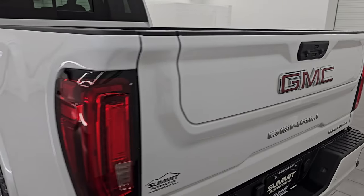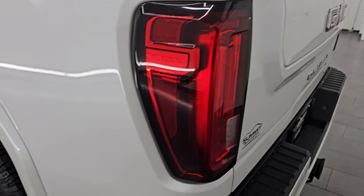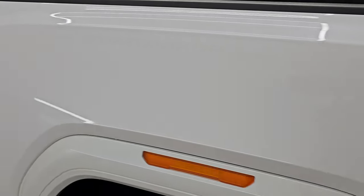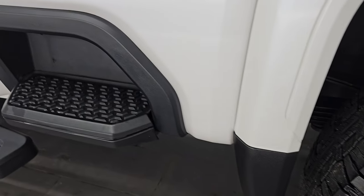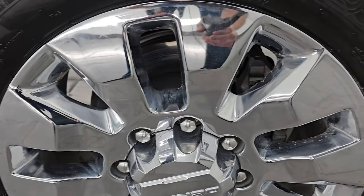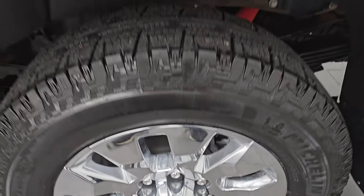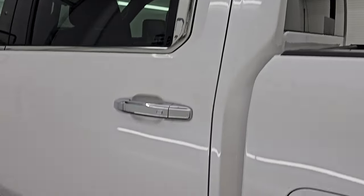As we go down the driver's side, just as clean as that passenger side. LED tail lamps as well. I didn't see any dents or dings on the box and that paint is just in fantastic condition. Back wheel is in excellent shape as well — no major scuffs or scrapes on there. And down the rest of this side of the truck, cabin doors all look very good.